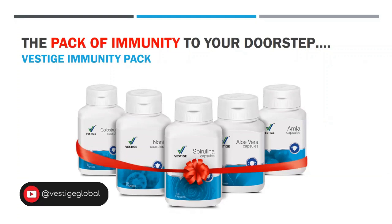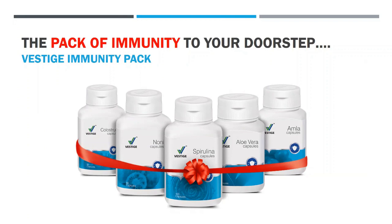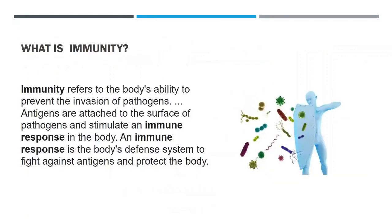Good morning everyone, welcome to my channel. In this video I will be talking about the Vestige immunity pack. So let's understand what immunity is first.